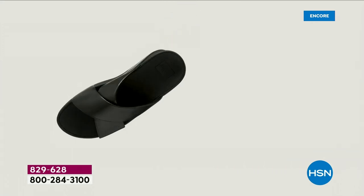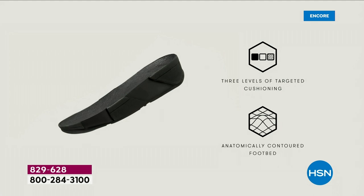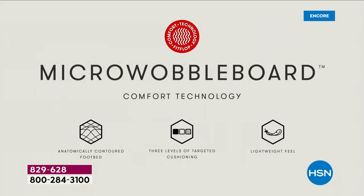This triple density foam absorbs shock and diffuses pressure. It's actually shaped like a foot — which, if you think about it, a lot of our sandals are just flat like pancakes and they're horribly bad for our feet. So this micro wobble board technology — I'm going to show you what this does for your feet.